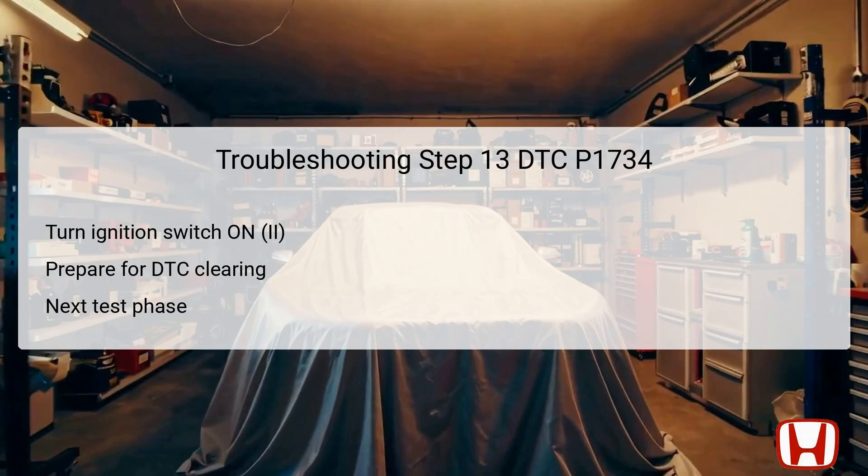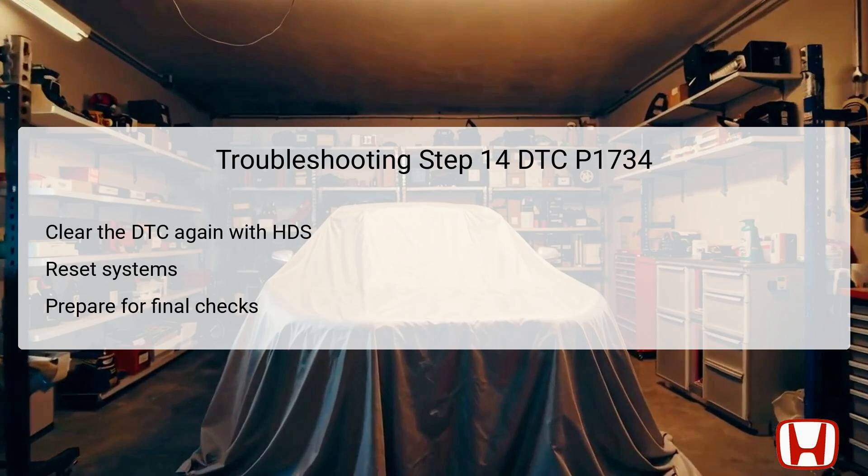The 14th step again calls for clearing the DTC using the HDS, resetting the systems one more time. This repetition allows for renewed monitoring of the vehicle's operational condition without leftover error flags. Successfully resetting the DTC will assist in confirming ongoing functionality or highlight remaining issues. Following this, the HDS can be used to perform final diagnostic checks, ensuring every aspect of the shifting system has been assessed, from solenoid operation to hydraulic function.